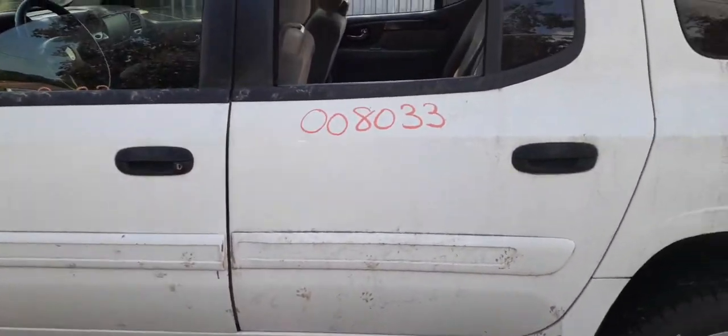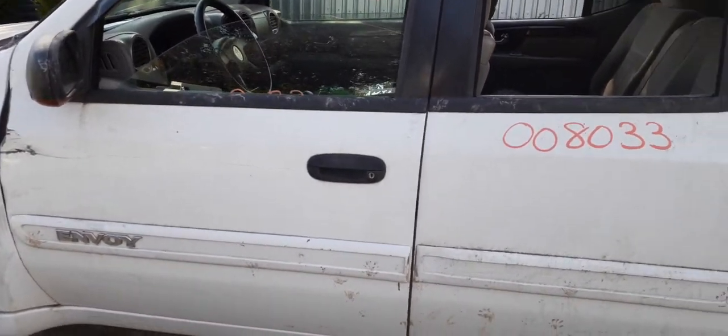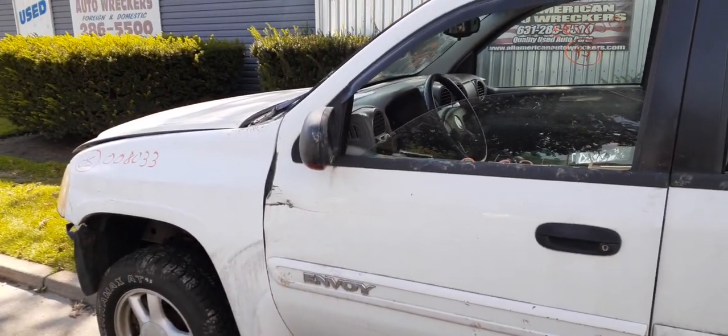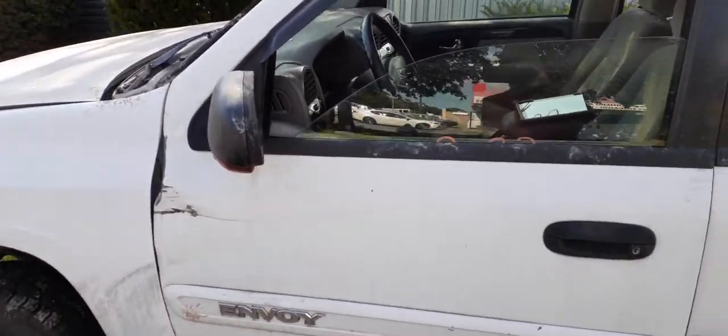You do have the right rear door with power window and power locks. Left rear door also has power window and power locks. Left front door is no good, but you have the inside and outside door handle — you'll need to remove the outside handle. The mirror is no good, it's broken. You do have door glass and a sunroof.